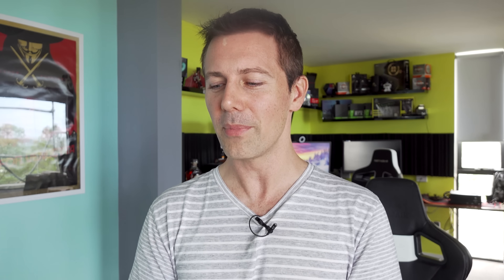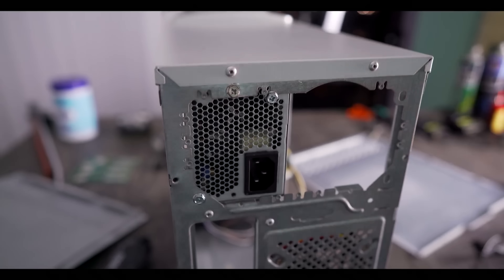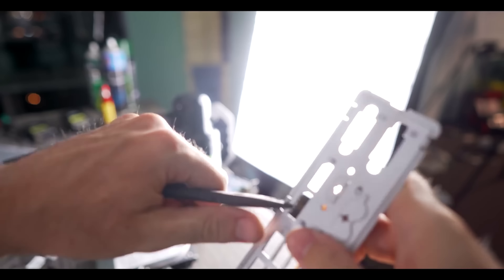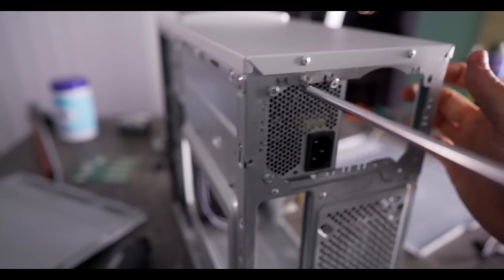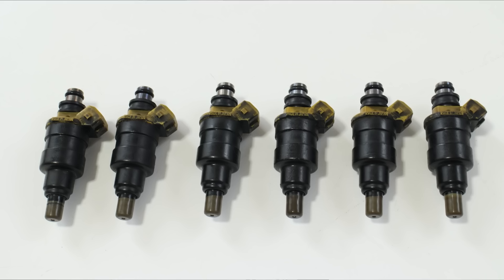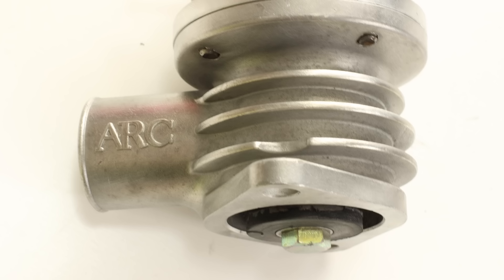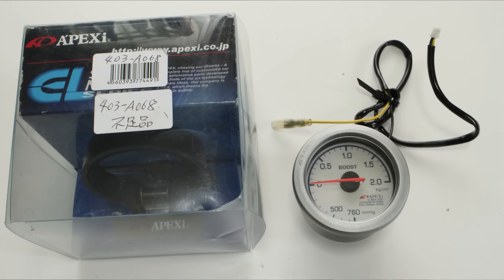Coming in at number four, we've got the i3 build that I pieced together for 64 US dollars. It had the usual tech yes loving involved, but it was such a cheap entry point into playing games like CSGO, Dota 2, and Fortnite. Another thing about this build was I went into a mode called story mode, talking about the history of Tech Yes City and how I got into flipping and hustling used tech — and it actually didn't start with tech at all. It started with used car parts.